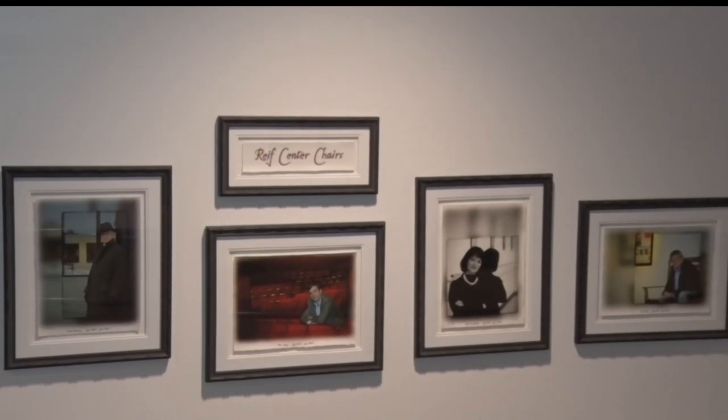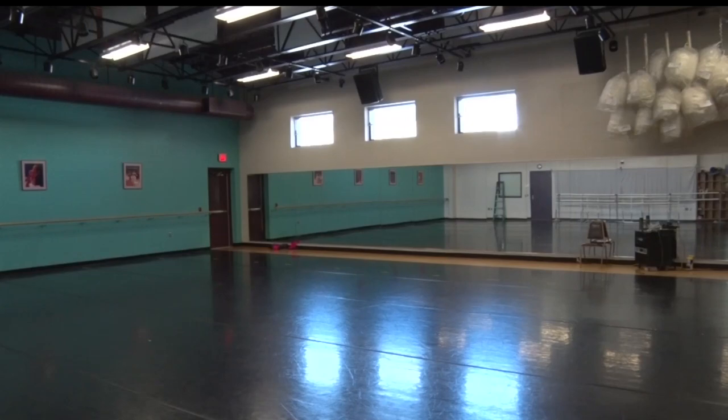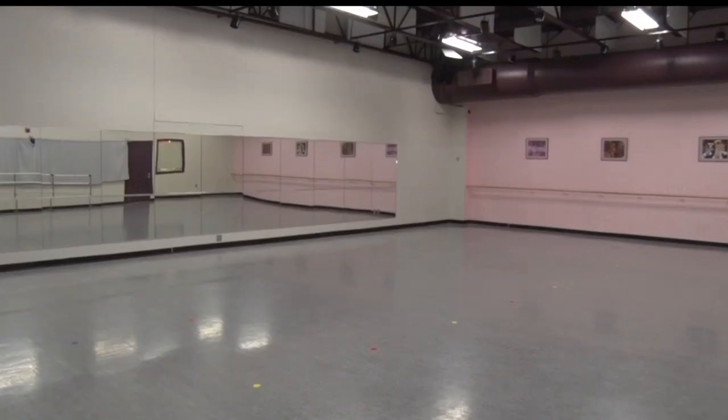The building's new features are meant to optimize the space to create the best shows possible. We have a Reif dance program, and we've renovated the dance studios so that we have three 2,000 to 2,500 square foot studios.